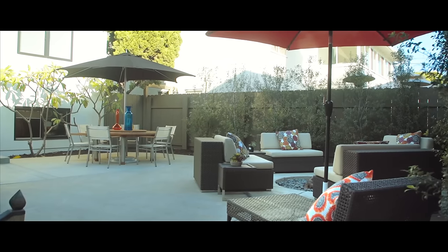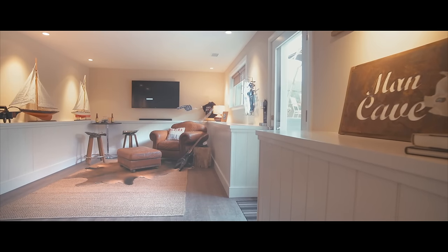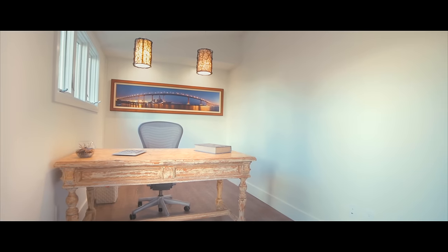Because of the way the home breaks down — where you have the main home on one level, and then you have the media room, and even the guest bedroom, which could also be an office — there's just a lot of options here.